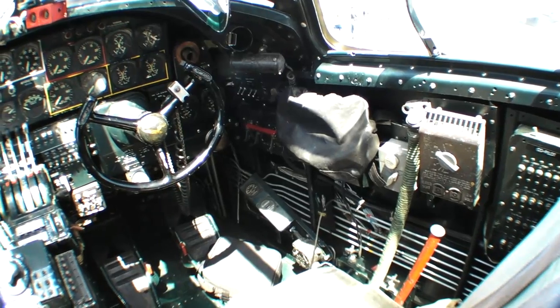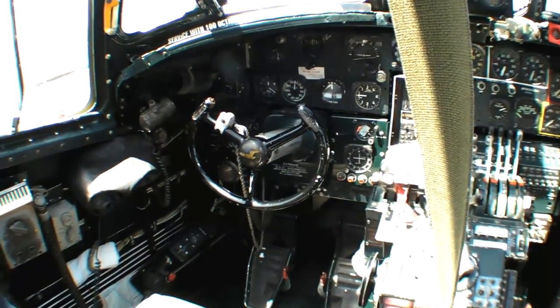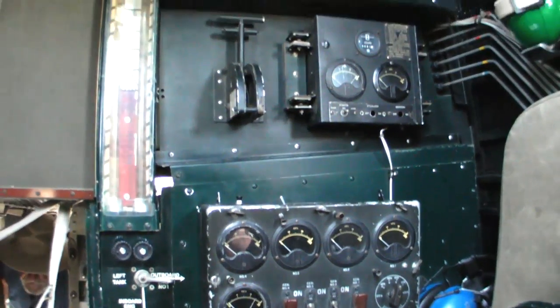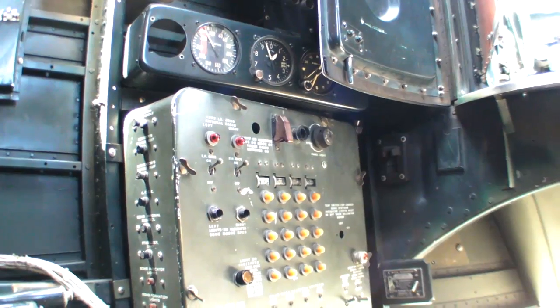That's a crew of 10 to maybe drop 8,000 pounds — pretty astounding. If you sent up 300 airplanes at the beginning of the war, 100 of them might not come back — 1,000 men. What that generation went through: you're looking at 28,000 feet, minus 30, minus 40, minus 50 degrees.